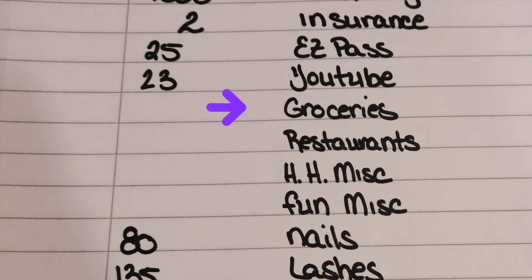The next four things — groceries, restaurants, household miscellaneous, and fun miscellaneous — I don't have a budgeted number for those because I do what I call mindful spending. For all of you who watch my weekly spending vlogs, you know how it goes. Every time I go somewhere, I'm thinking about what I'm spending, trying not to overspend, and putting things back. I did give myself more permission to spend more money in the area of food.